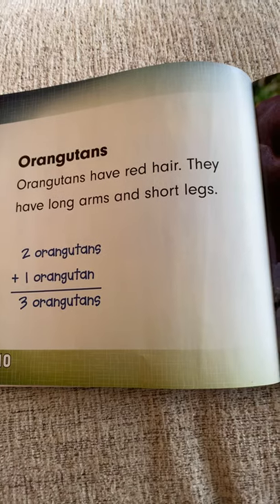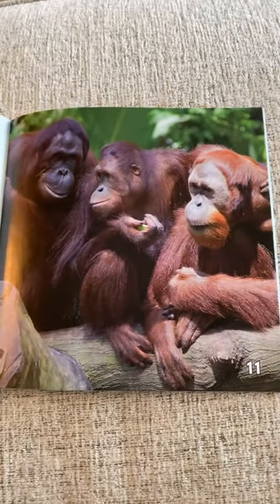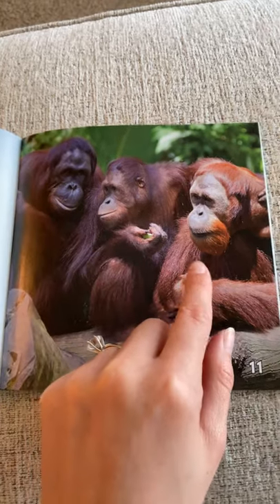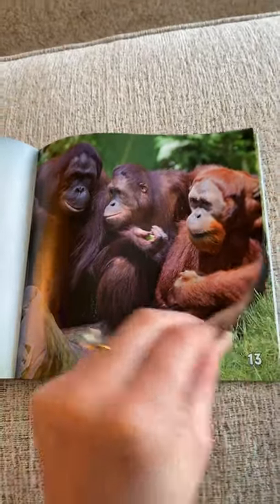Orangutans. Orangutans have red hair. They have long arms and short legs. Look at these orangutans — these ones kind of look the same color. So let's say two plus one more makes three. One, two, three. Two plus one equals three.